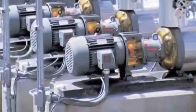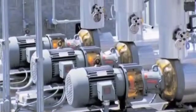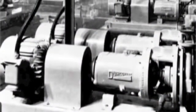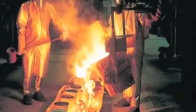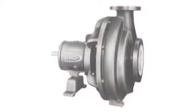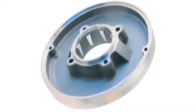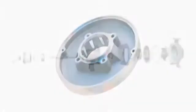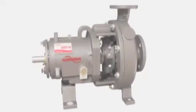Conforming to ASME B73.1 standards, the FlowServe Durco Mark III delivers unmatched performance and reliability. Since introducing the world's first chemical processing pump more than three quarters of a century ago, FlowServe has pioneered the industry's most important milestones, including the first back pullout design — a forerunner to the ANSI standard — development of groundbreaking alloys such as DuraMet 20 and CD4M, the first fully lined fluoropolymer pump, and the introduction of SealSentry seal chambers, which revolutionized the pumping industry's focus on mechanical seal reliability. Today's Mark III pump is unmatched in engineering sophistication, design simplicity, and operating reliability.